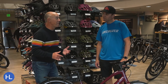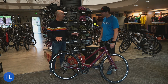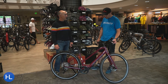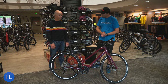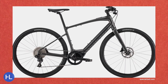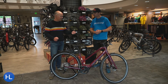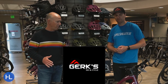How about the price on the Vado SL? This is the Vado SL 4.0 EQ — EQ means it comes with the equipment: the rack on the back, fenders, and lights. This one comes in at $4,000. Without the EQ package, they can drop down to the $3,500 range and go up from there. Go to your local bike shop to discuss how you want to outfit it, or feel free to call the team here at Gerks.